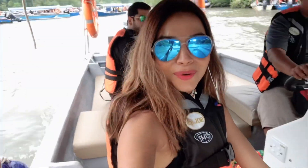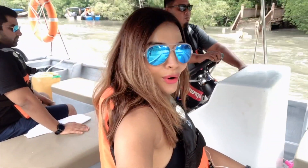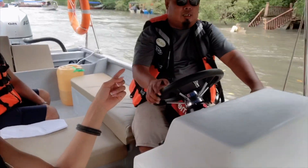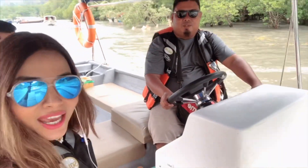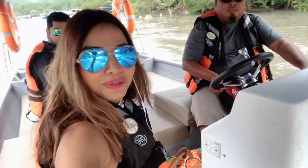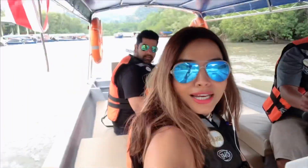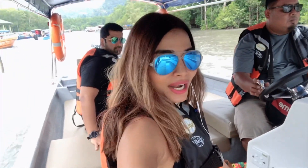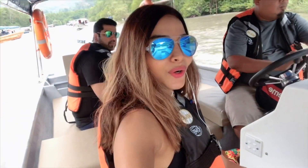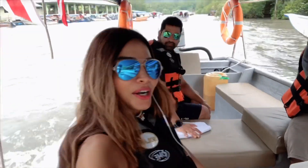So here we are guys, we are in the boat. That's Ilias - he's going to take us around on the mangrove tour. This is the Kilim Geo Forest Park; it is quite beautiful and it's going to be very, very adventurous. So this is not the sea - it's a river guys. Right now we cross the Kilim River which will eventually merge into the open sea, the Andaman Sea.